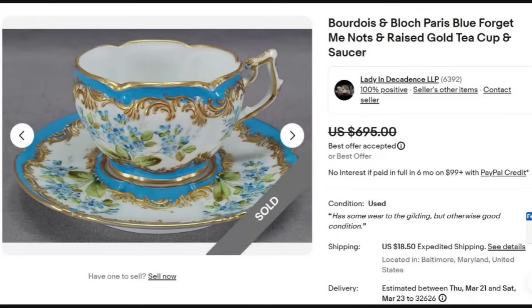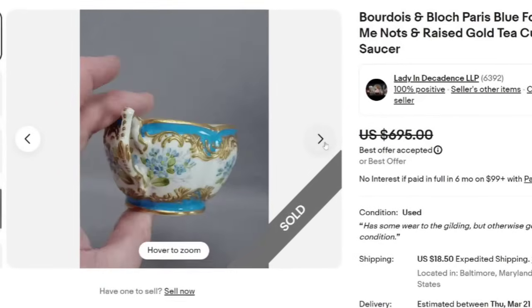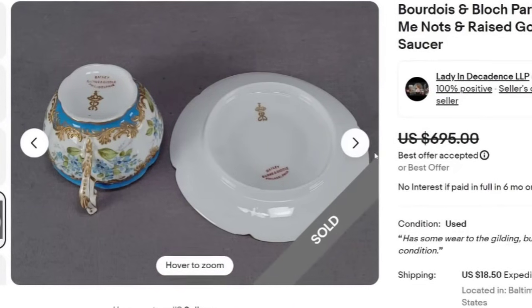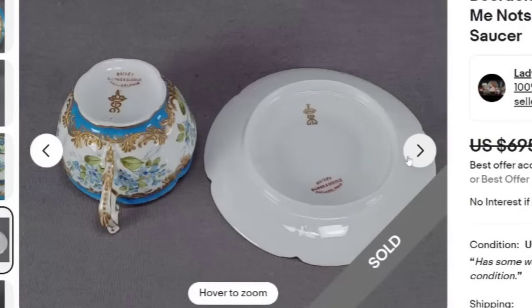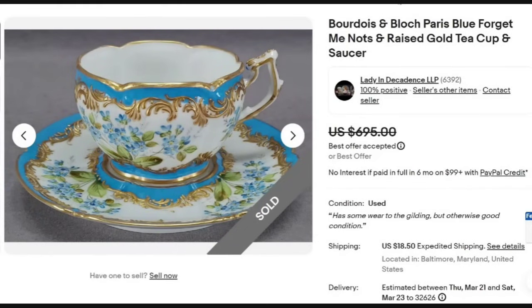There are a lot of new names on this one, and I think this is actually my second favorite. This is a gorgeous Boudoir and Bloque Paris Blue Forget-Me-Not and Raised Gold Gilt Teacup and Saucer, sold for a best offer of $695. I love the blue and the forget-me-nots on this one — it's a small teacup and the inside is solid white. The bottom shows 'Bailey Banks and Biddle Philadelphia.' I'm unsure how they identified it as Boudoir and Bloque given that marking, but it was a great sale at almost $700.